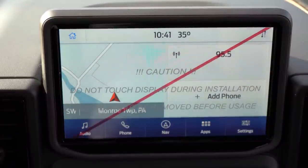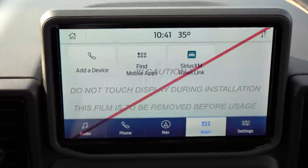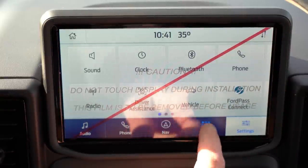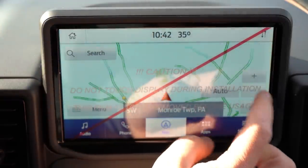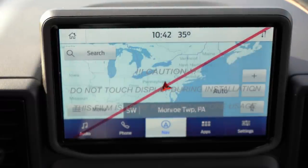The tech display is an 8-inch color touchscreen — Sync 3 — with Bluetooth, audio streaming, Android Auto, and Apple CarPlay. A factory navigation system is optional, and we have that today. As for the sound system, six speakers come standard on every trim except the First Edition, but there is a 10-speaker Bang & Olufsen sound system on the First Edition that is also optional on some other trims — and we actually have that today. Let's go ahead and test out the clarity.